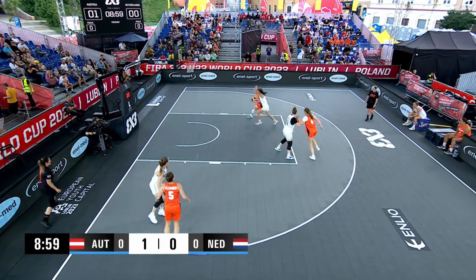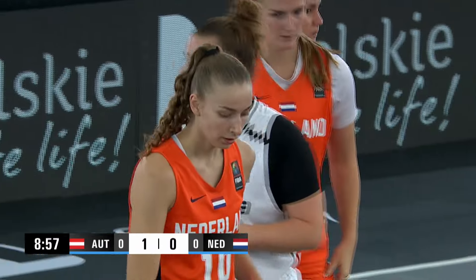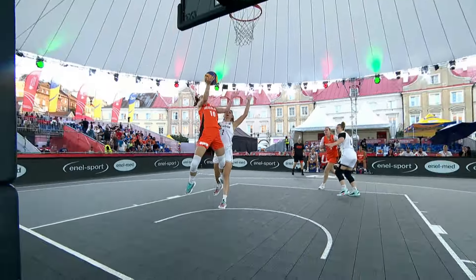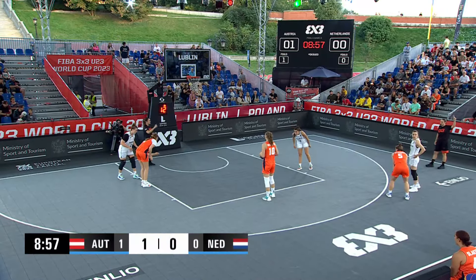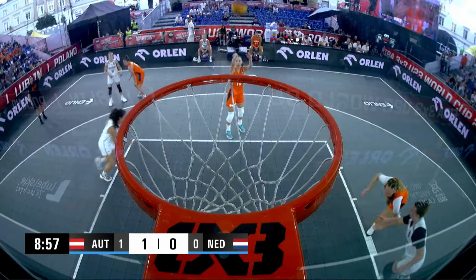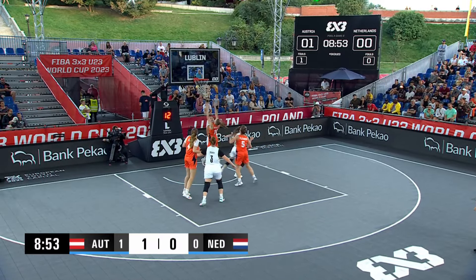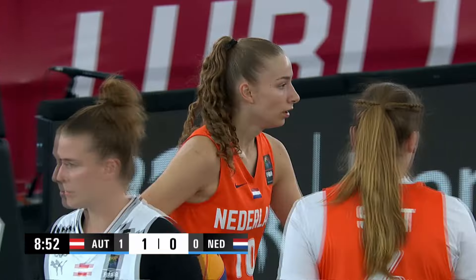Van Kruijstum showed off a lot of offensive skill in the first game. Missed that one, but she will draw a foul. First foul on the Austrians. A free throw coming up for Lotte van Kruijstum. She will not knock that in. Gets her own board though, and she misses the freebie.